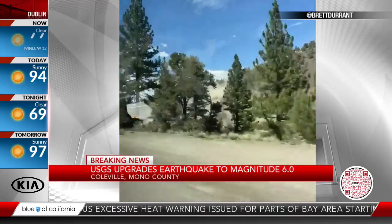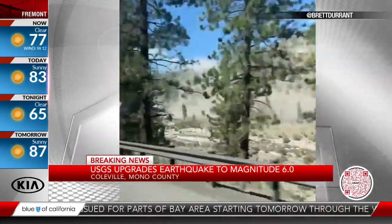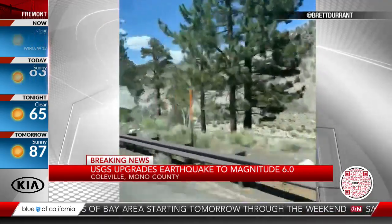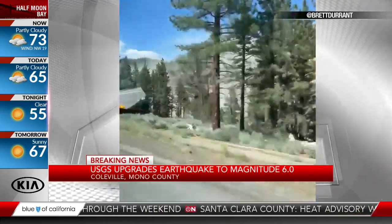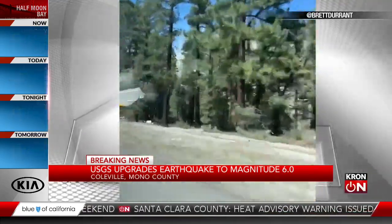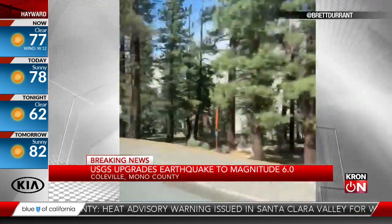Brett Durant shot this video. He tells us he was driving on Interstate 395 near Coleville — that's on the east side of the Sierra, and that is the epicenter. And when the quake hit, you can see dust billowing off the sides of the mountains there. If you look through the trees, all the dust has been caused by all the rocks that are sliding down the mountains from the earthquake.